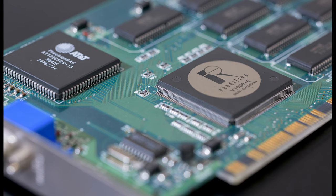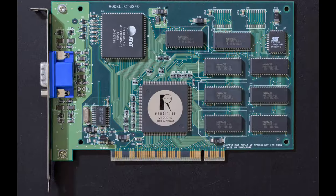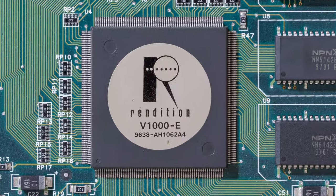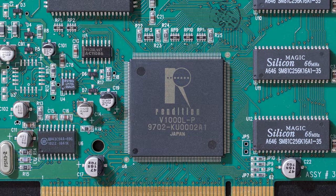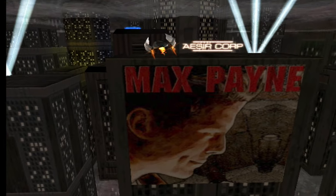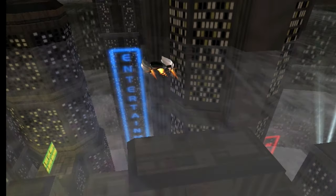There are two V-1000 versions: V-1000E and V-1000L. The E was the first version, clocked at 50MHz. Later that year, Rendition released the V-1000L, a lower-powered version clocked at 60MHz, so the theoretical speed increase should be about 20%.